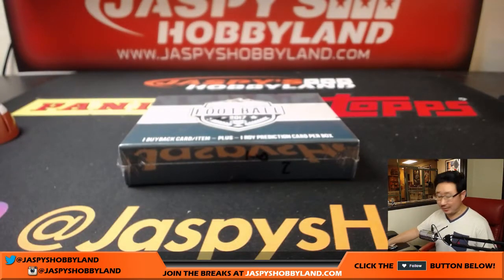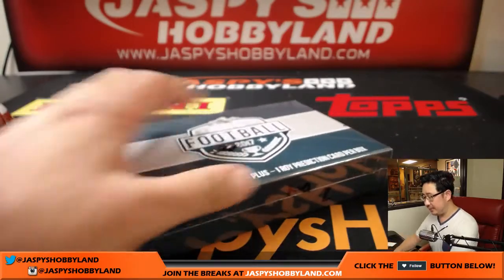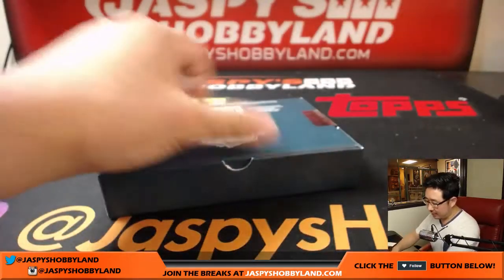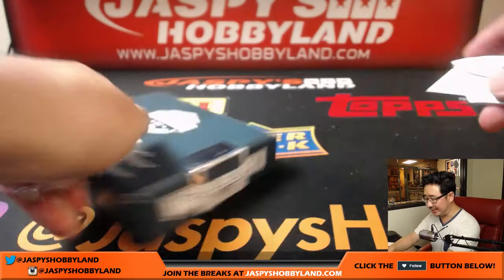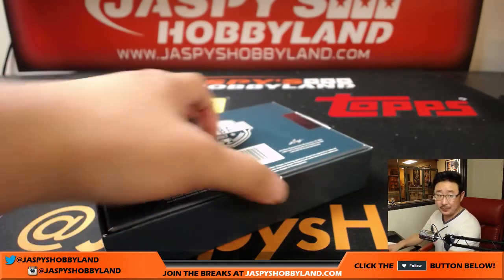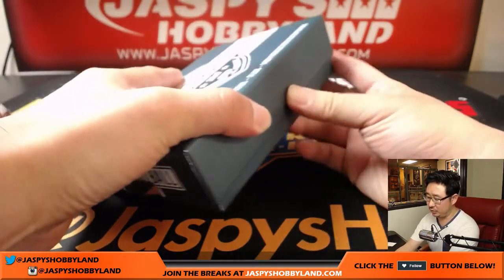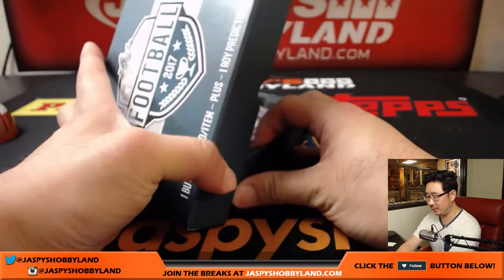Let's see what we got in this one. The first box had Derek Carr, the second box of the case had an Ezekiel Elliott — both are patch autos, both graded nicely. So let's see what this final box has in store for us. Maybe an old school legend? That's a possibility.